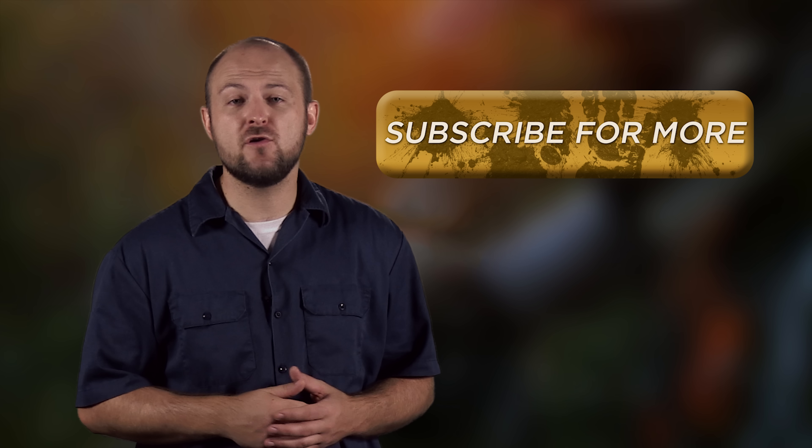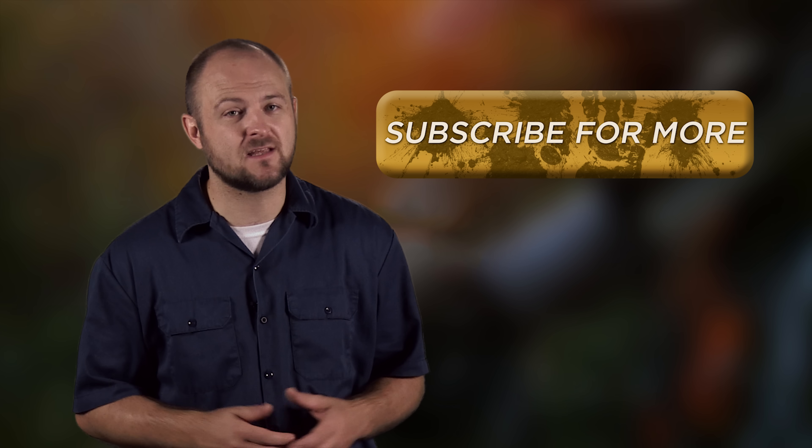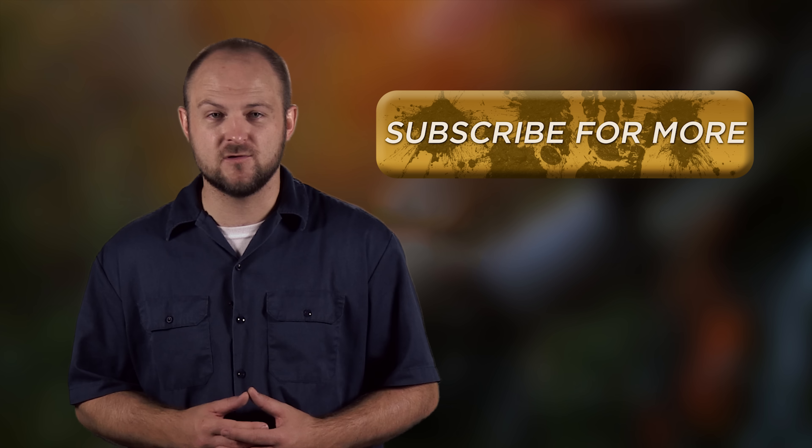Hey guys, Ken here with 4WheelOnline. So before we talk about the new trucks, we've got a small favor to ask you — hit that subscribe button. We put out a new video every Friday to keep you up to date with the latest in truck, Jeep, and automotive news.